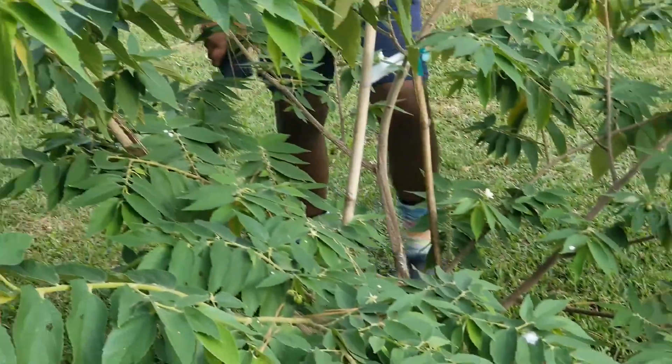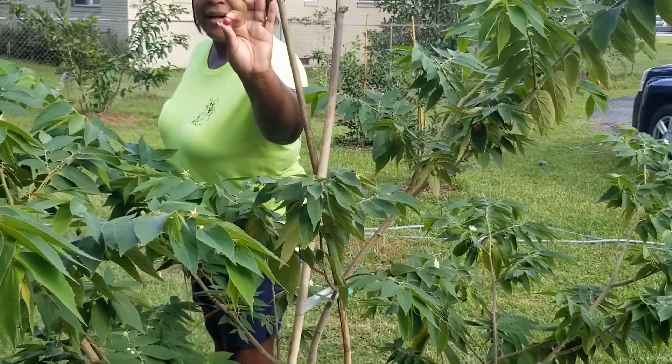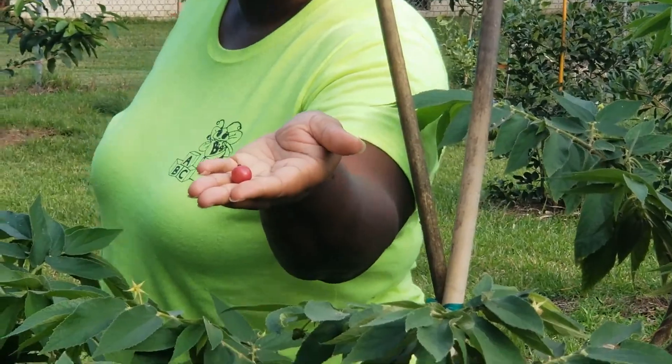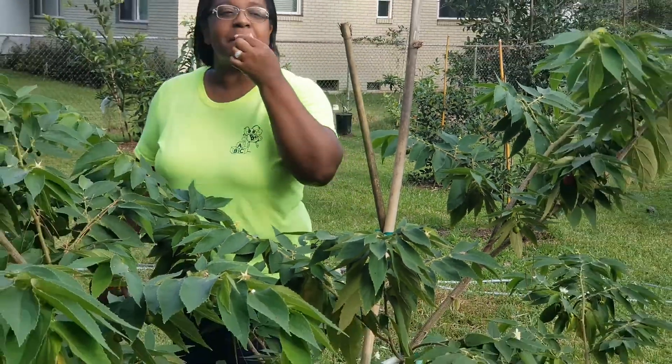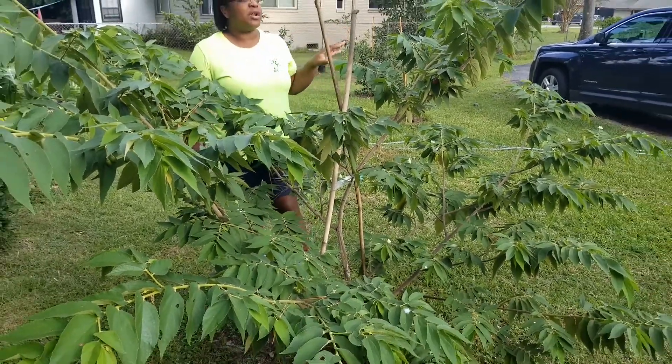We get these little red cotton candy cherries off it — they taste like cotton candy. I gotta beat my husband to them because he'll eat them all.